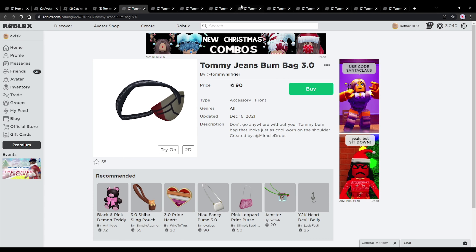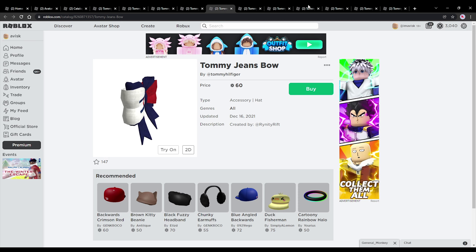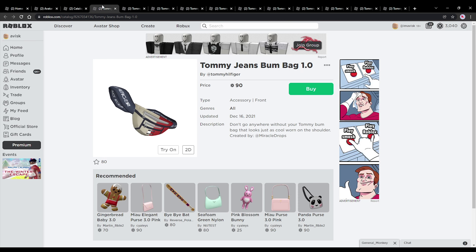We have Zealocity, we have Miracle Drops, I think Polar Cup, Renity Rift — pretty cool to see that the brands have collaborated together with UGC creators on these accessories. Very nice, and now let's take a look at these items.